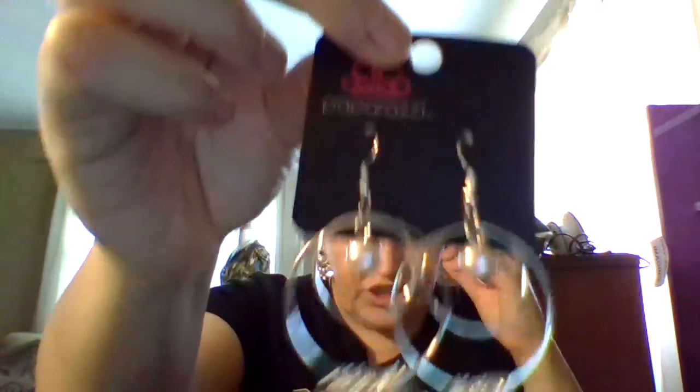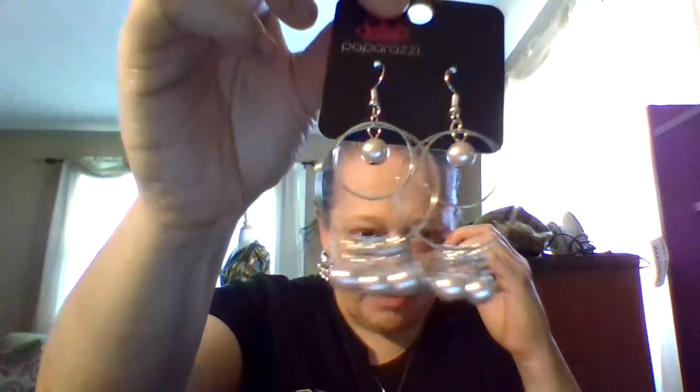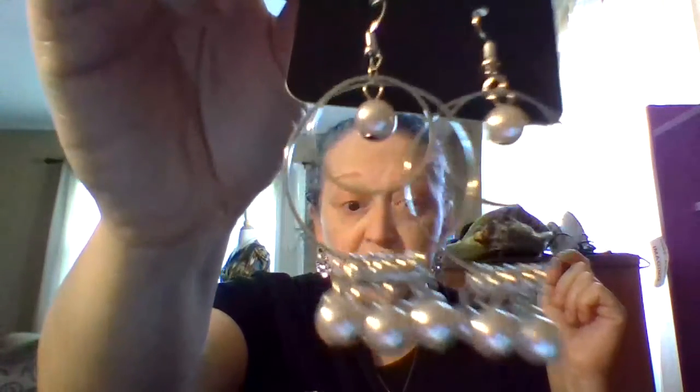And then we have those pearl earrings. I love these — these are gorgeous. Let me hold that up high enough; it isn't showing good enough for YouTube. These are gorgeous. These are from Paparazzi — obviously — in which she is a seller of Paparazzi. She has a live stream going on tonight on Facebook.